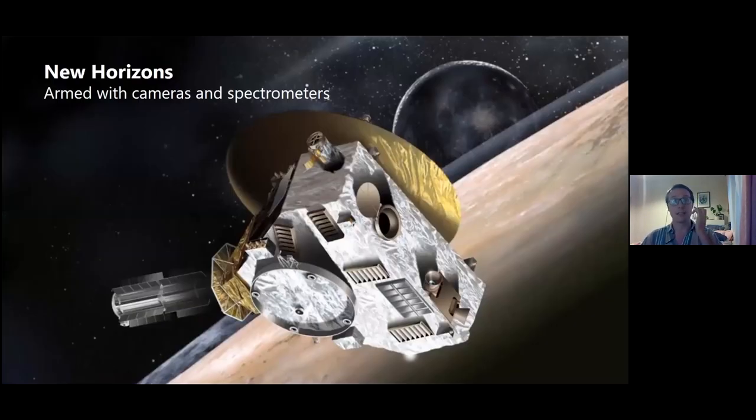New Horizons is basically a camera and a spectrometer — taking pictures and looking at what things are made of. A spectrometer splits light into different colors, and by looking at the intensity of those colors and comparing to lab measurements, we can figure out chemical composition. When I talk about chemical information, that's coming through the spectrometer. You might also notice New Horizons has no solar panels — it's going too far away to rely on them, so it uses a nuclear generator: radioisotopes emitting heat to produce power.